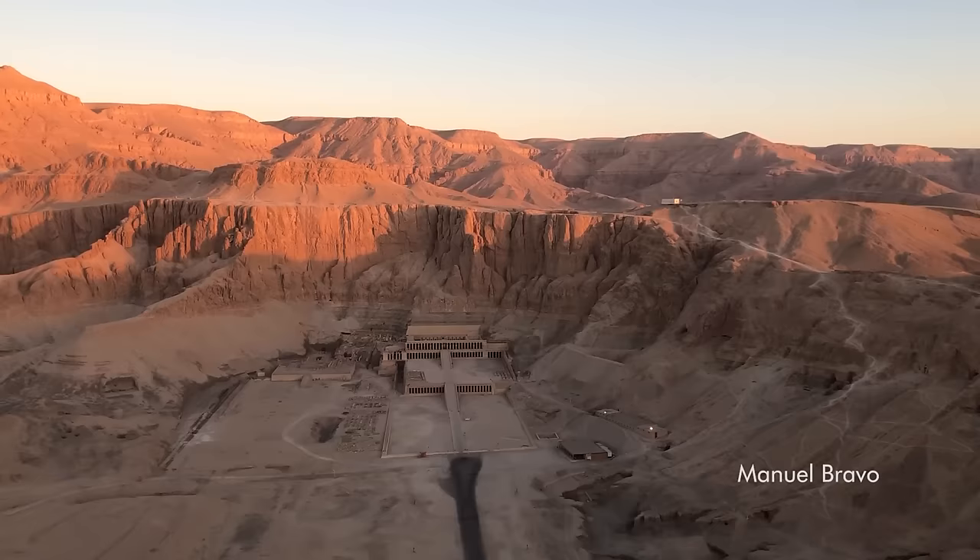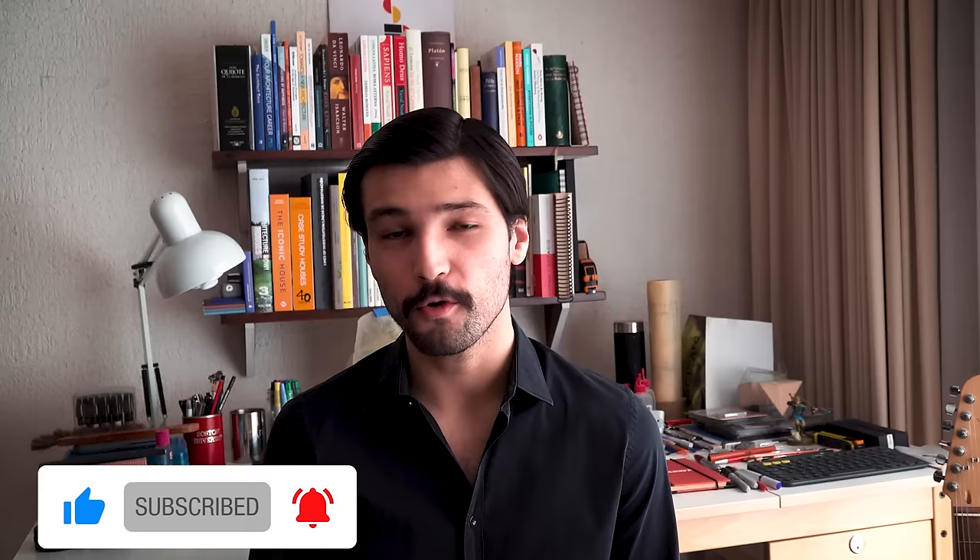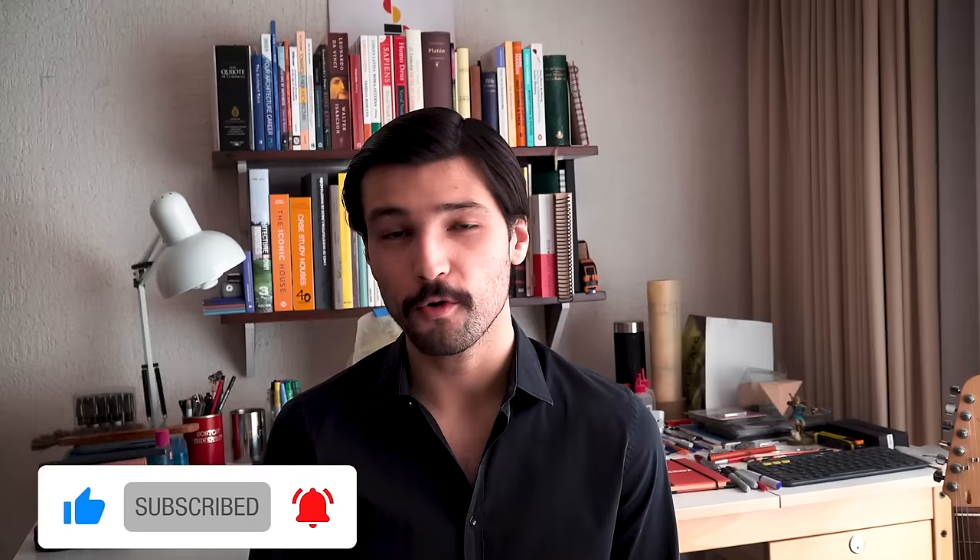Thank you so much for watching. Visiting the temple of Hatshepsut was an amazing experience, as well as visiting other parts of Egypt. If you enjoyed the video, please leave a like and subscribe to my channel, where you can find videos about Egypt, Rome, and many other fascinating places of the world. And if you'd like to support me on Patreon so that I can continue to produce these videos, that will be much appreciated.